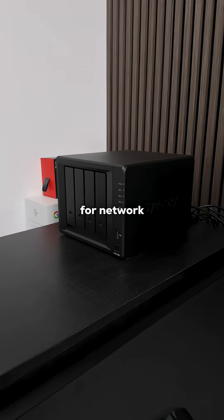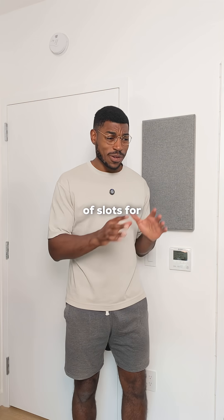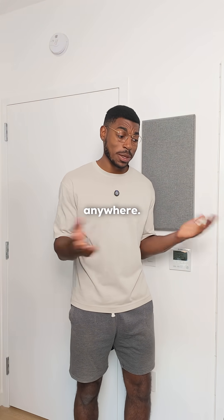What's a NAS? So NAS stands for Network Attached Storage, and it's basically a mini computer with a bunch of slots for hard drives that always stays connected to the internet so you can manage and access your files from anywhere.